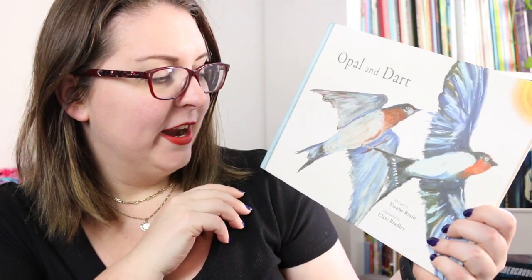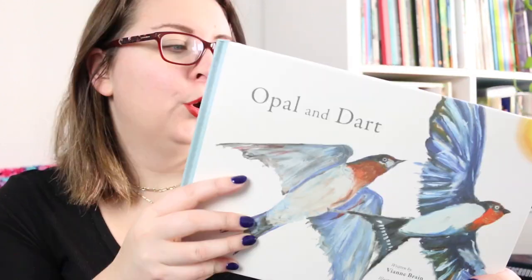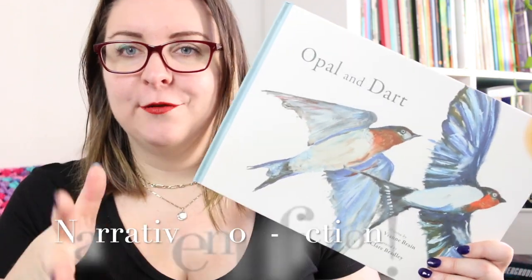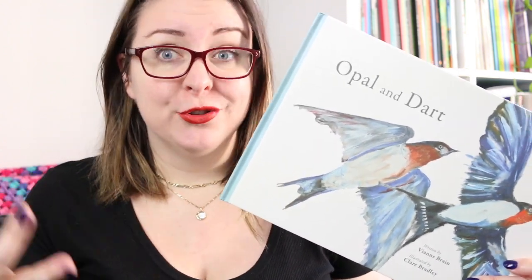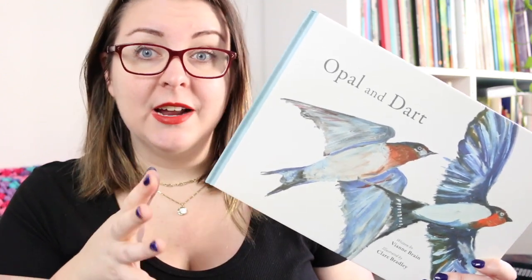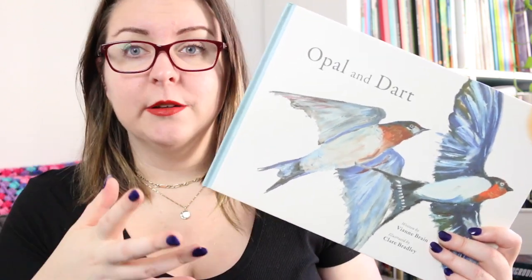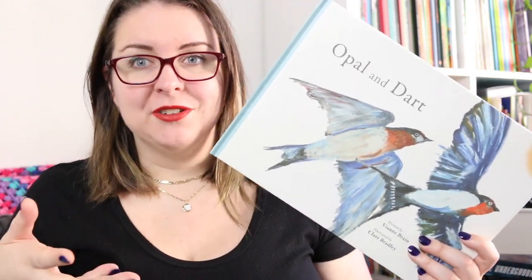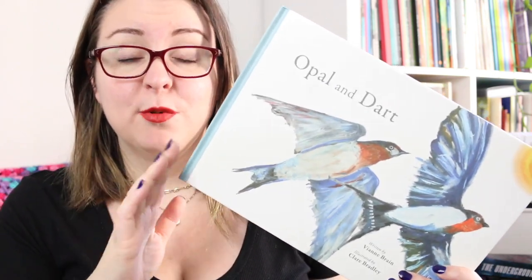Then there is Opal and Dart, written by Vianne Brain and illustrated by Claire Brady. I had trouble tracking this one down because it went out of print. It's the story of Opal and Dart, a pair of swallows who migrate from Queensland to Tasmania. It's a fictional non-fiction text — there's a narrative that gives us facts and information about swallows and introduced bird species that impact how swallows live. Opal and Dart have been together for ages and find themselves pestered by a sparrow, forcing them to change their habits and move their nest. At the back there's an information section on swallows, sparrows and other featured birds, so you can pull that out and discuss how the information has been woven through the story.